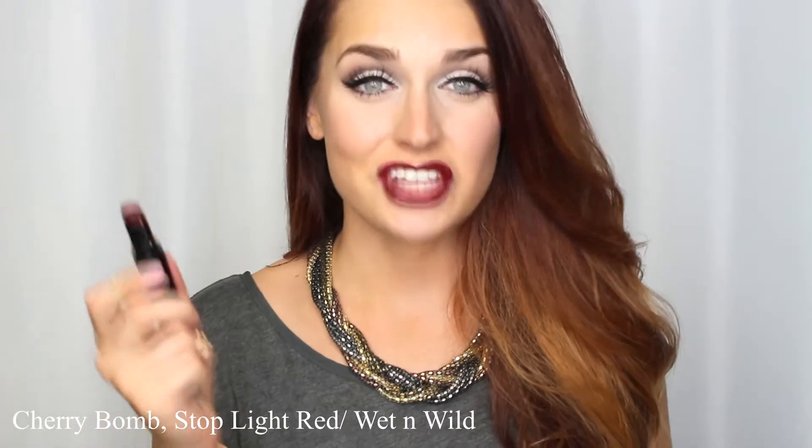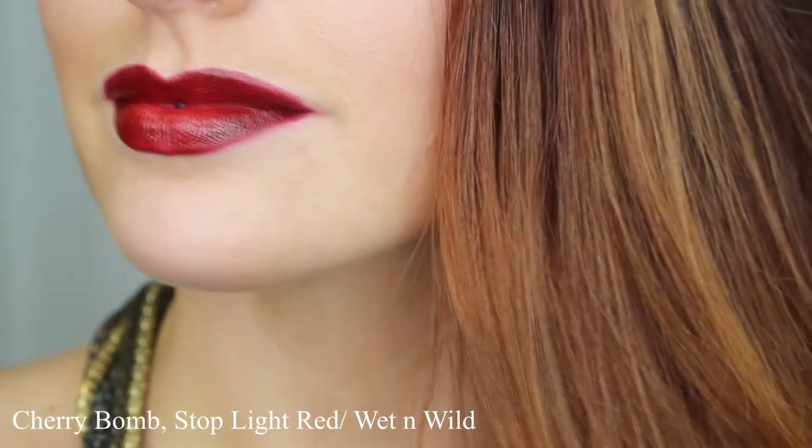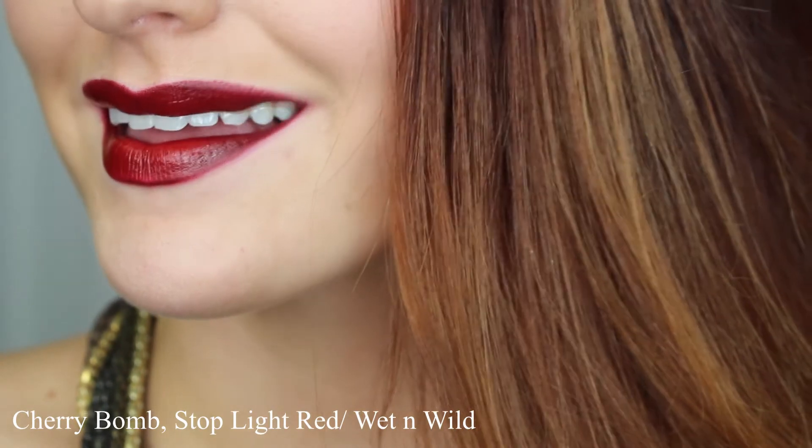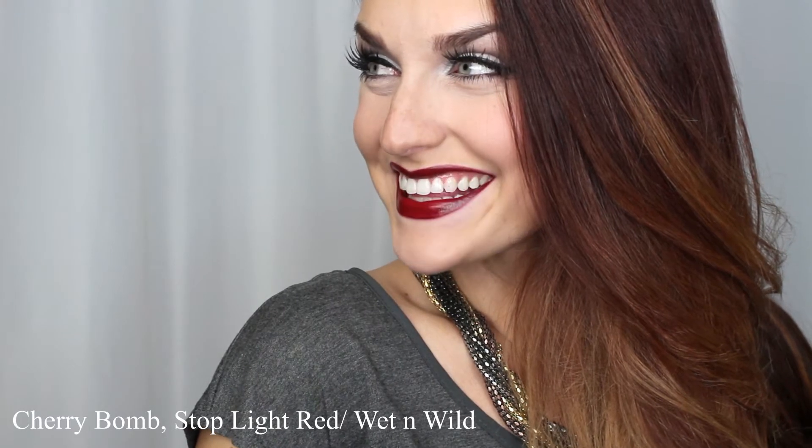On my lips I actually have a combination of two colors by Wet n Wild — Cherry Bomb and Stoplight Red. I love Cherry Bomb on its own, but I popped a little Stoplight Red in the center just to pop my lips a little more and make them look a bit larger. If you're experimenting with colors, I definitely recommend Wet n Wild because they're very inexpensive — I think each was $2 a piece and they're really great quality with a wide color selection. So if you're not sure which colors work best for your skin tone, check out Wet n Wild. Once you find what colors you lean towards, then invest in a more expensive lipstick.